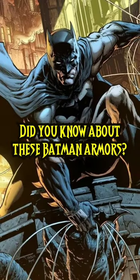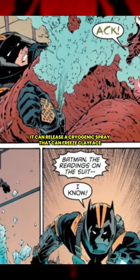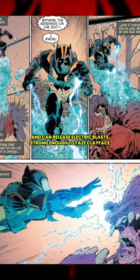Did you know about these Batman armors? Number one, the anti-Clayface armor. This armor was designed to fight Clayface. It can release a cryogenic spray that can freeze Clayface and can release electric blasts strong enough to phase Clayface.